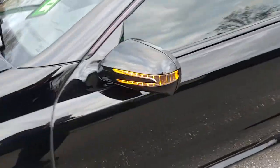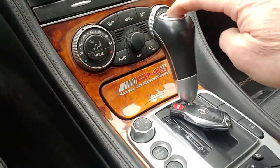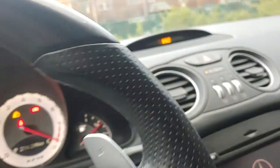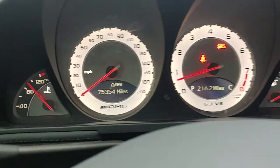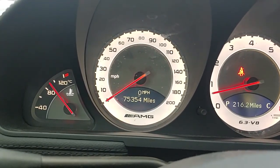Remote key works. Let's check out some features. We have a Go Start key. We have 75,354 miles.